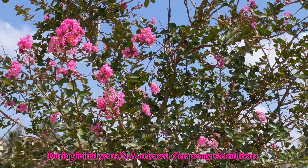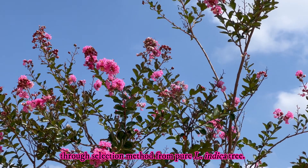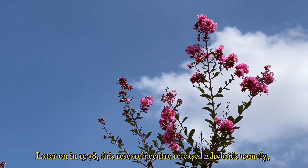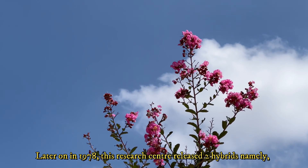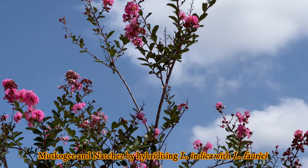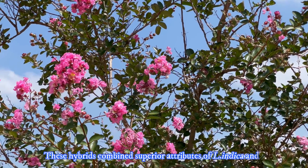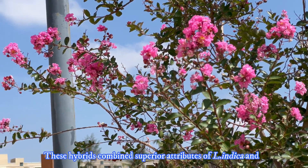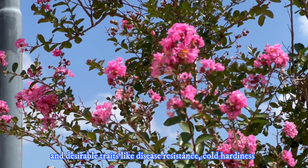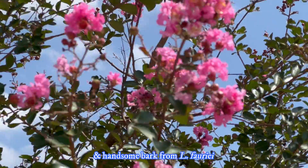During initial years, the National Arboretum released six crepe myrtle cultivars through selection from pure Lagerstroemia indica. Later, in 1978, the research center released two hybrids — namely Muscogee and Natchez — by hybridizing Lagerstroemia indica with Lagerstroemia fauriei. These hybrids combine the superior attributes of L. indica with desirable traits like disease resistance, cold hardiness, and handsome bark from L. fauriei.